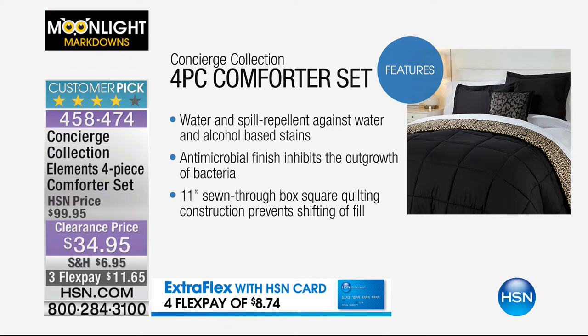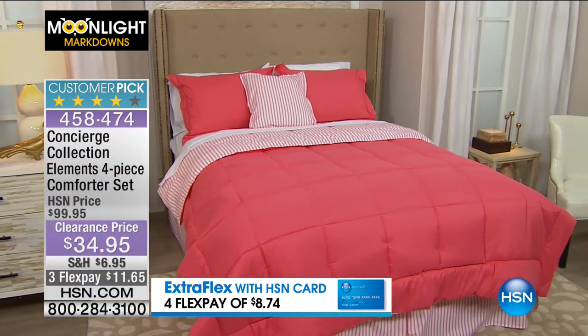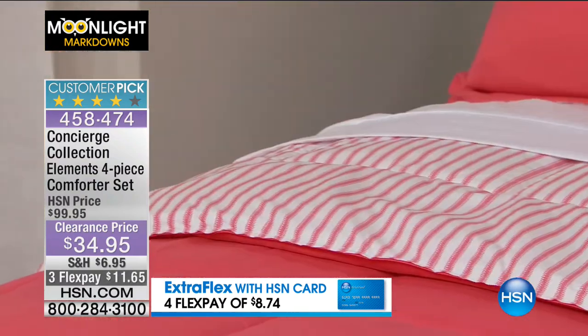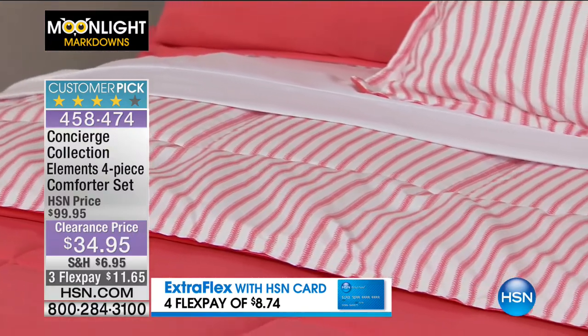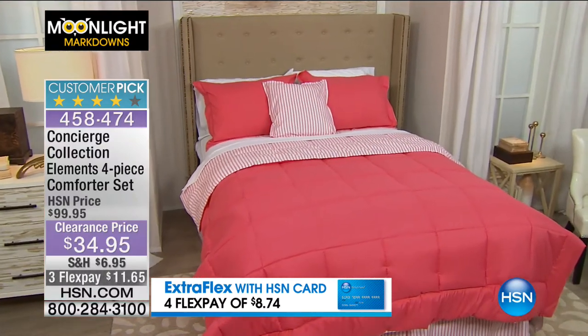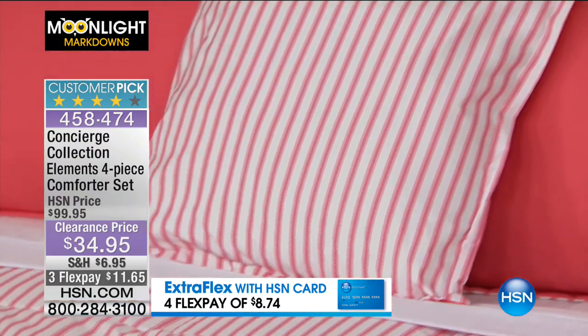11-inch sewn through box square quilting construction — you're not going to have that fill shifting around during the course of the night. Reversible design on all pieces. Remember you're getting the comforter, two shams and the decorative pillow for $34.95. Envelope opening on the side of the shams. Machine washable, tumble dry, spot clean decorative pillow, and hypoallergenic. Look at that coral — that's beautiful. It is a beautiful tone in coral. Sometimes coral can get a little too red, but that's a really soft tone.